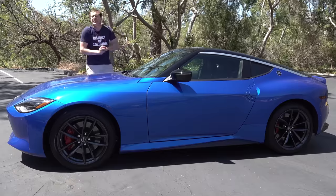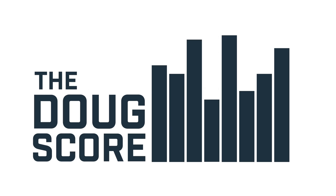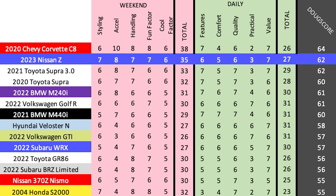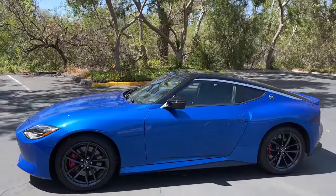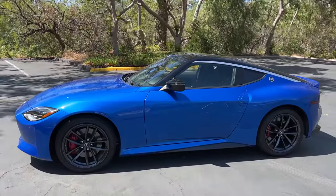The new Z gets a Doug Score of 62 out of 100, which ties it with the latest six-cylinder Toyota Supra Automatic. There's a lot to like: it handles well, it's really fast, and it looks great — easily beating competition like the Supra and BMW M240i in those enthusiast categories. Weak points are in the daily categories where technology and quality are fine but not impressive, and practicality suffers as a two-seater with limited cargo room. But if you want a great new sports car at a reasonable price, the Z delivers surprisingly well.